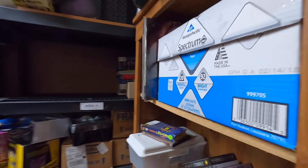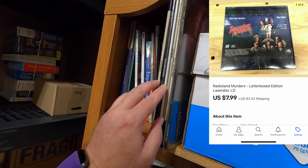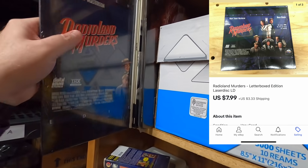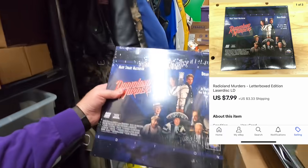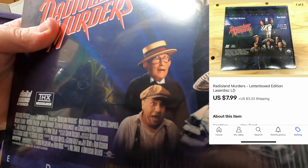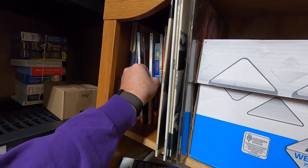I sold a laser disc. I've only got six left — well now five — because I sold Radioland Murders. I think I've heard of it but definitely haven't seen it. Is that George Burns? I think it is. $7.99 plus shipping for that.